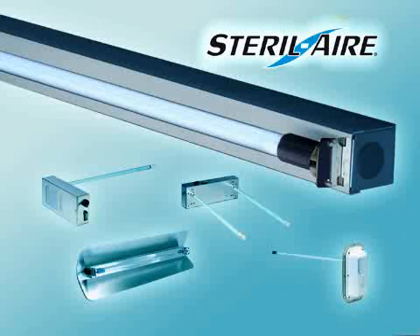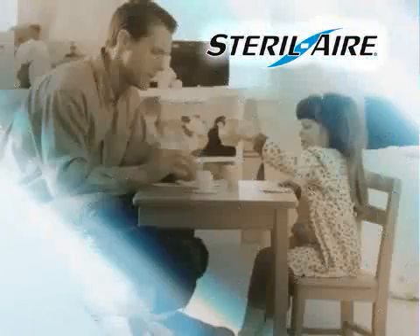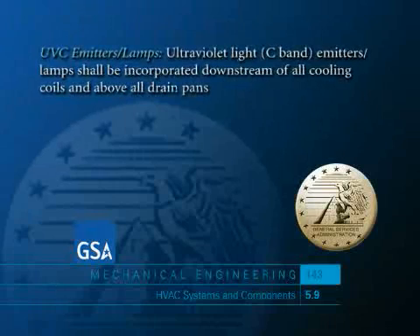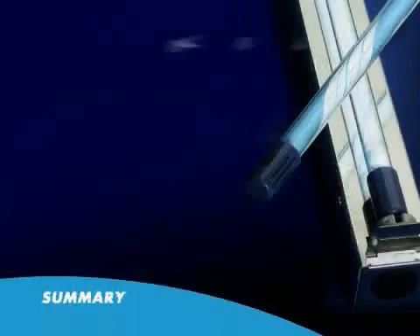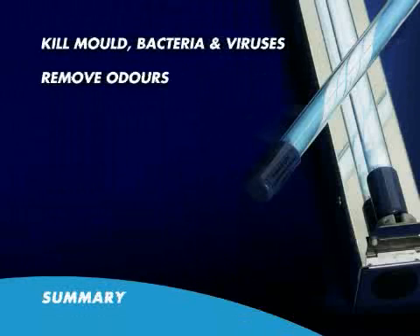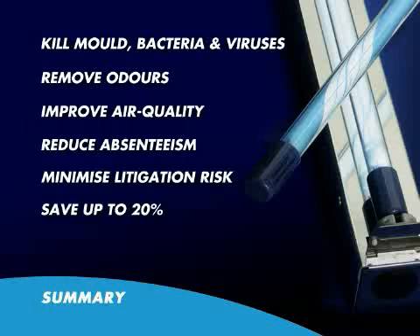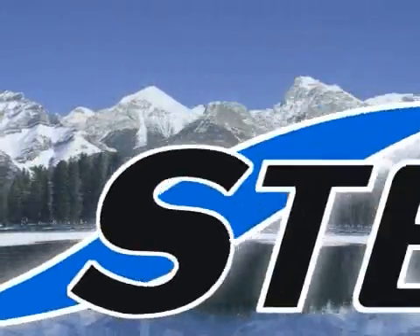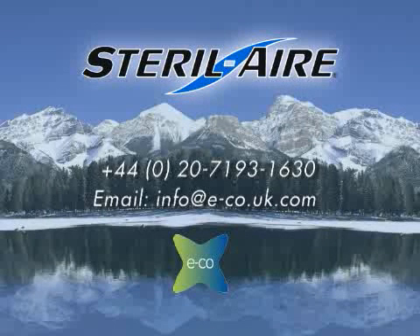Steril Air's UV emitters are used in multiple applications from industrial, commercial and home air conditioning to reducing mould and bacteria in food preparation and infections in hospitals. The US Government's General Services Administration recommends the use of UV lights in all coil and drip pan installations. To summarise, Steril Air's patented emitters remove mould, bacteria and viruses, reduce costs, absenteeism and litigation risks, and increase productivity, giving a return on investment in less than one year. Contact your air conditioning representative and specify Steril Air's UV solution or call the number on the screen.